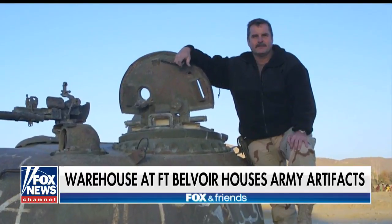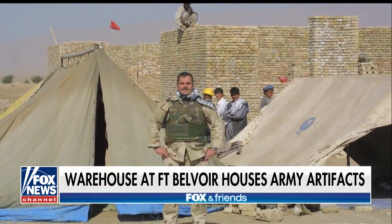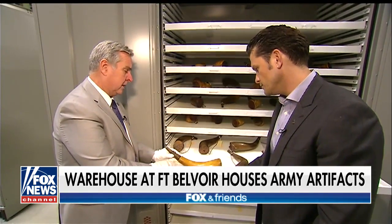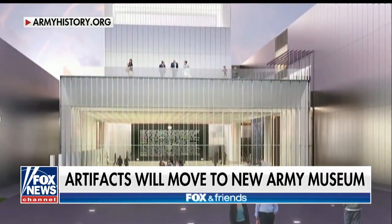Dr. Jennings, nice to see you again. The last time I met this guy, he was Sergeant First Class Jennings and we served together in the Massachusetts Army National Guard. Dr. Patrick Jennings is a historian — the perfect person to give a sneak peek at some of the artifacts that will move to the National Museum of the U.S. Army after it's completed.